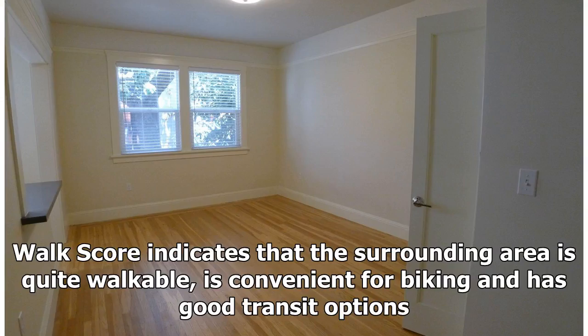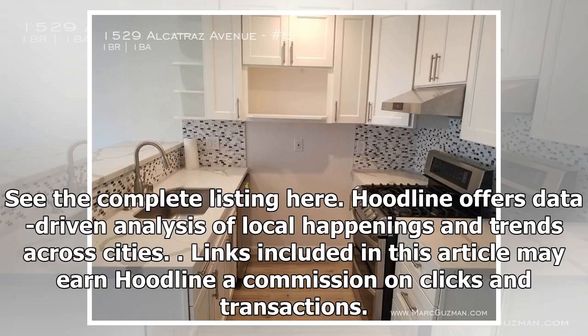Walk Score indicates that the surrounding area is quite walkable, is convenient for biking, and has good transit options. See the complete listing here.